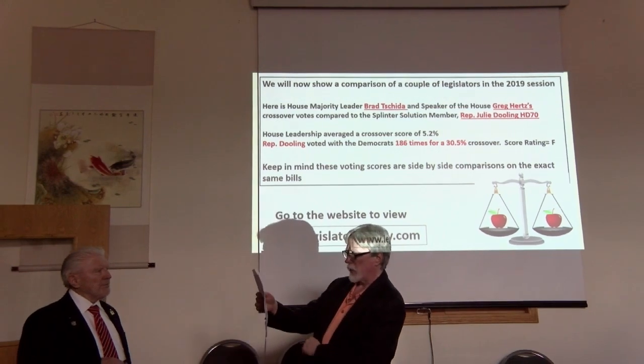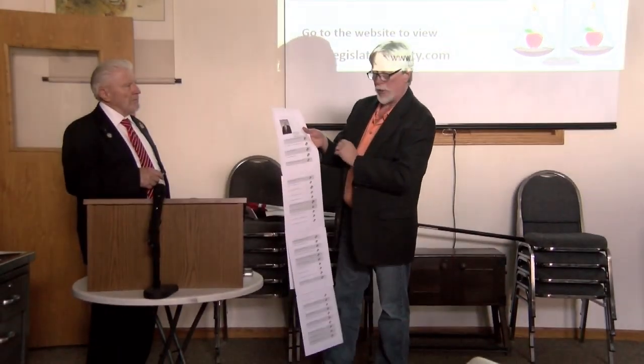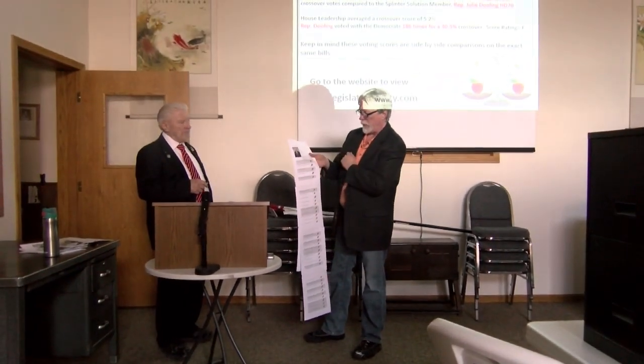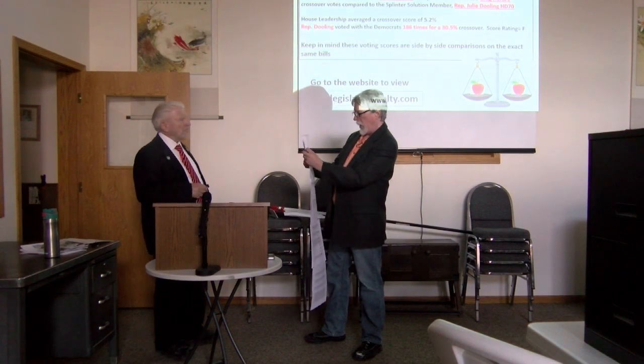Here's the Speaker of the House, Greg Hertz, House District 11. He had 36 crossover votes, which was a crossover rate of 5.9%, with a rating of an A.